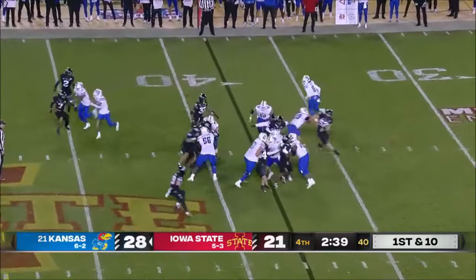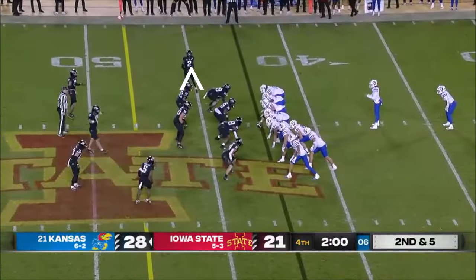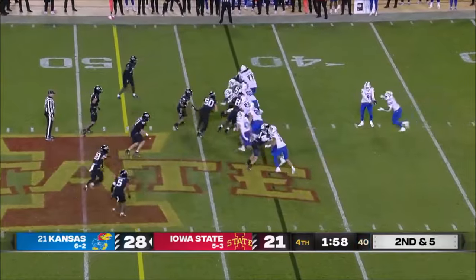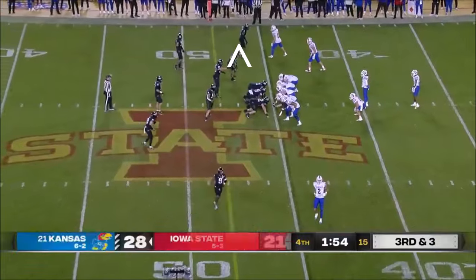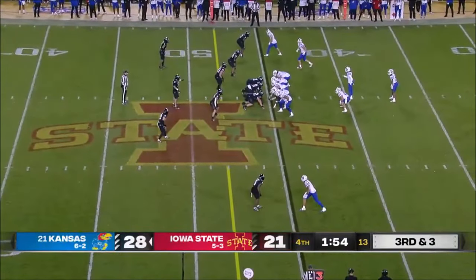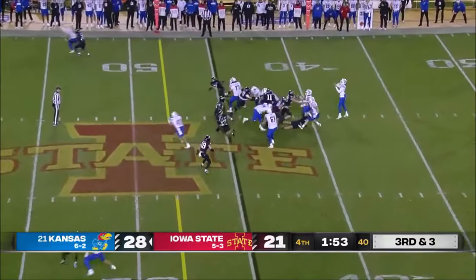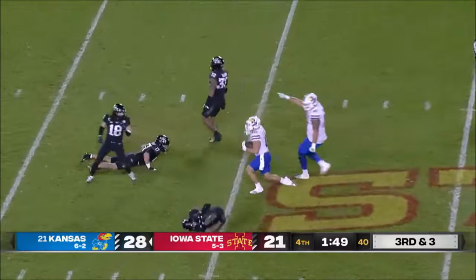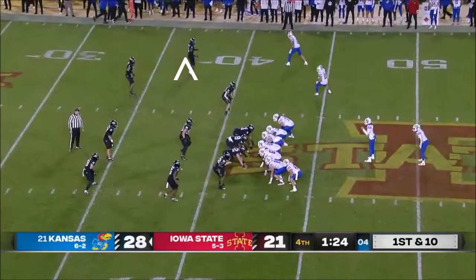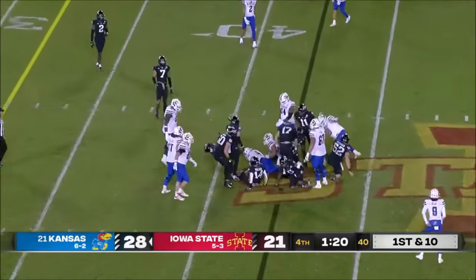First down from the 38 and it's Neal, wiggling through for some yards. Neal up the middle — he gets stopped. Third down and three from the 45. Bean pulls it, floats it — Casey's got it for a first down. The former walk-on: Andy Kotelnicki told us he's got the best hands on the team. It's Neal.